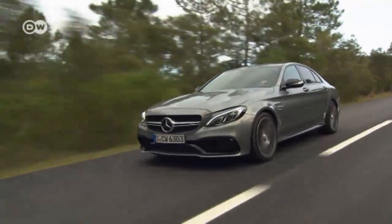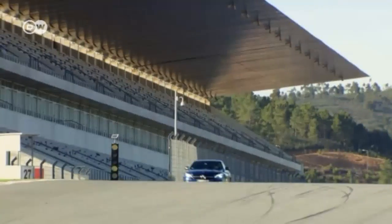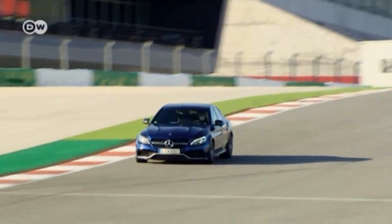Sasha says even the standard model is fun to drive out on the street with 350 kilowatts of power. The S version packs more of a punch, but it also costs more. And because he had so much fun earlier, Sasha's heading back to the racetrack.